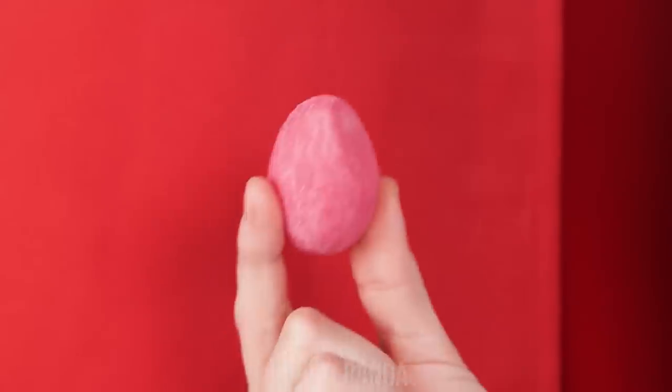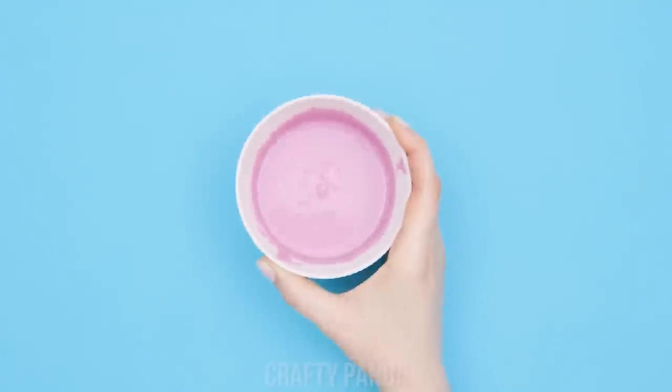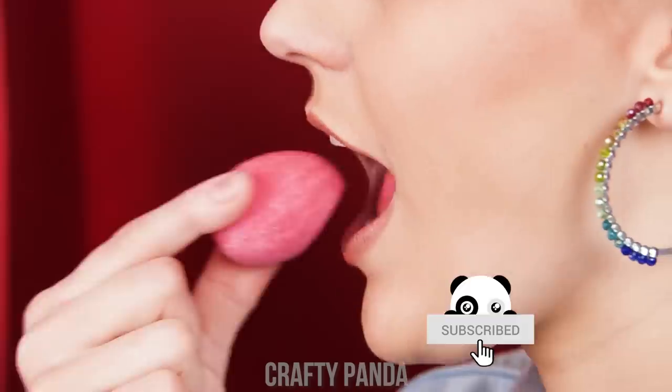Well, lucky me! You'll only need pink chocolate! Melt it, mold it into the shape of a sponge, and voila! Smart, huh?